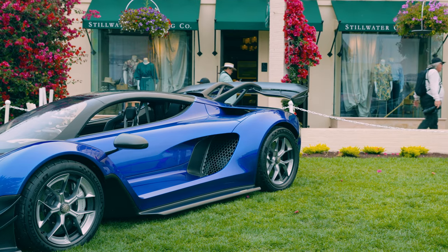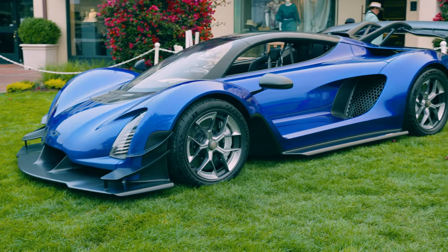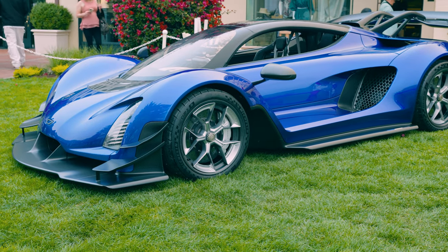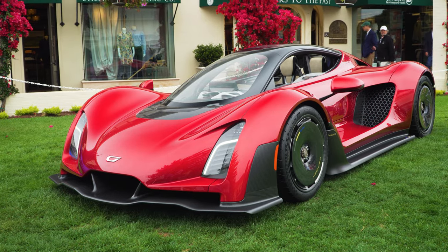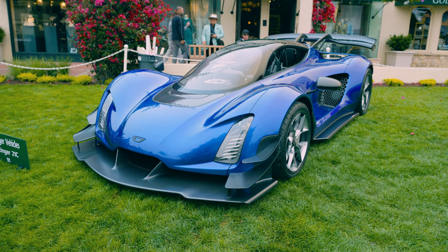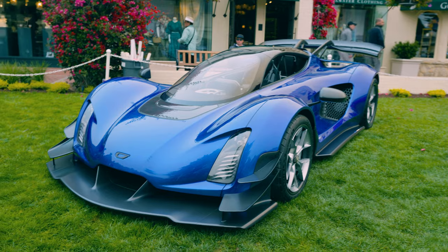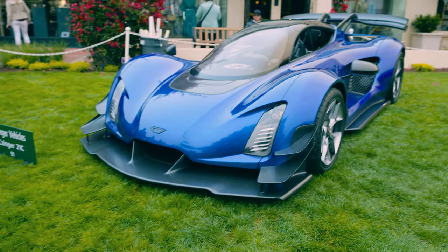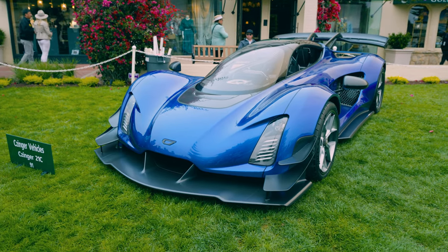That swan-neck style spoiler is similar to the Senna and other vehicles on the market — I believe it could be active. It runs Michelin Pilot Sport Cup 2R tires, the stickiest street-legal tires you can buy. I would not dare drive that splitter on public roads. Not only does it look absolutely crazy, it beat the Senna's lap time around Laguna Seca. I believe it clocked a 1:25 or high 1:24 at Laguna Seca, which is a new record for a vehicle like this. The downforce it makes is over 2,000 pounds.